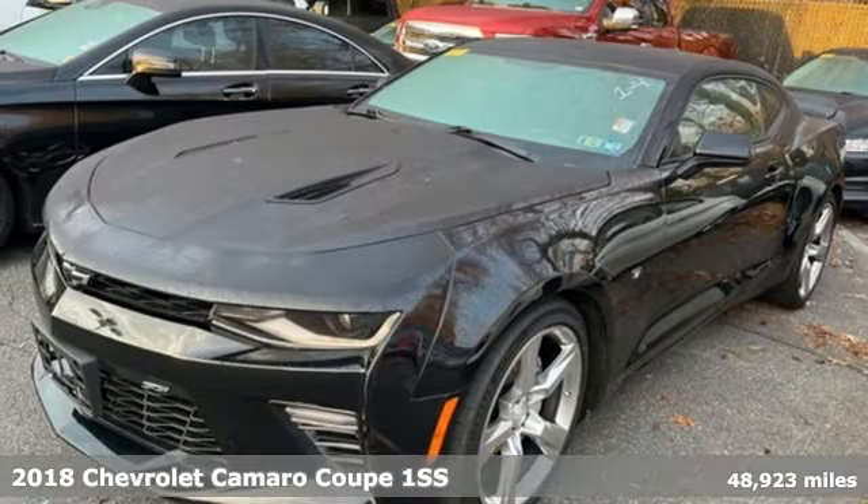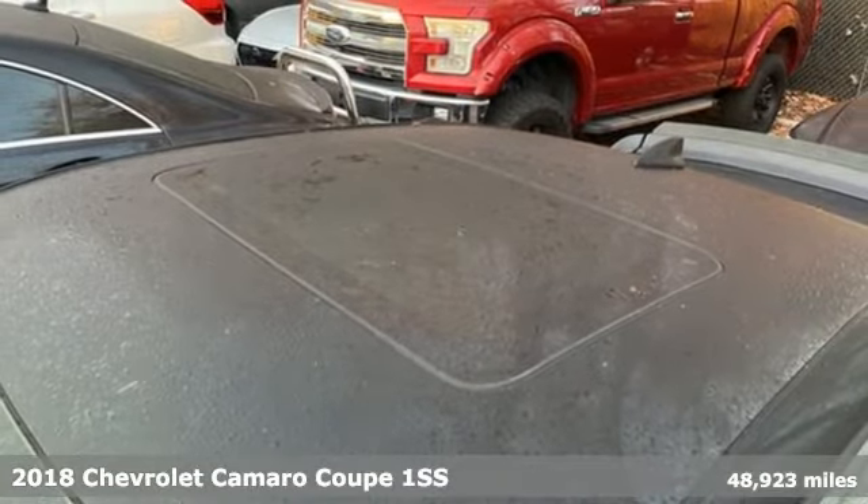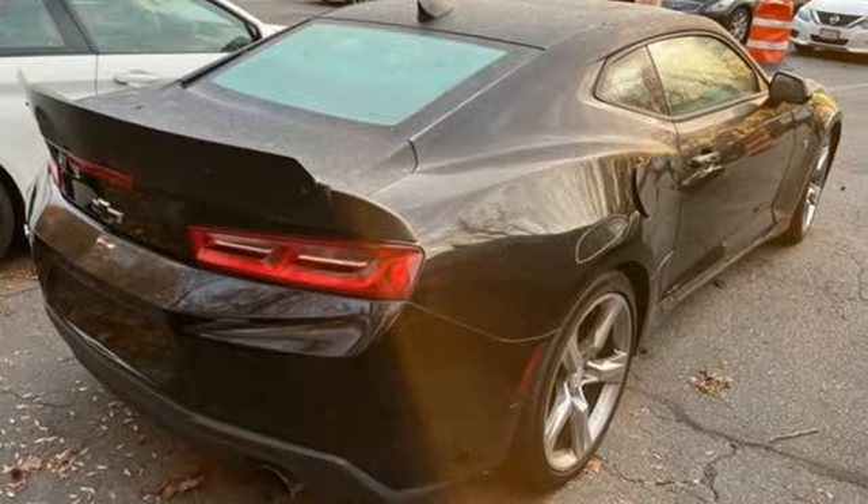Here's a 2018 Chevrolet Camaro. Since its birth in 1966, the Camaro has brought drivers instant street cred, and it continues to do so now.